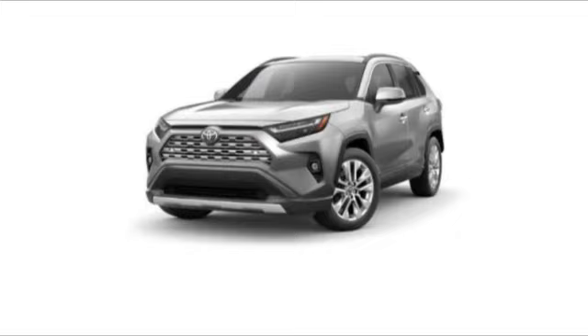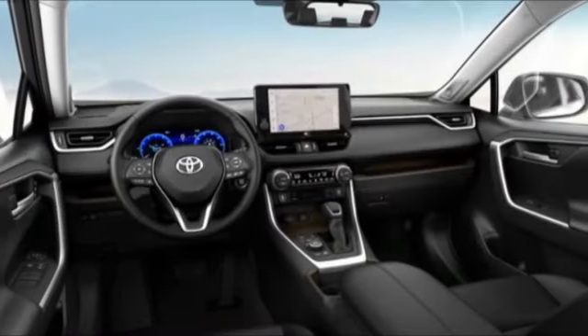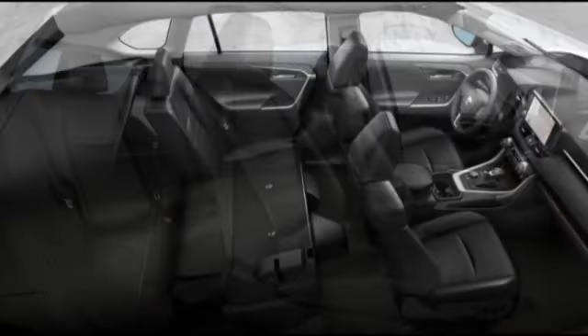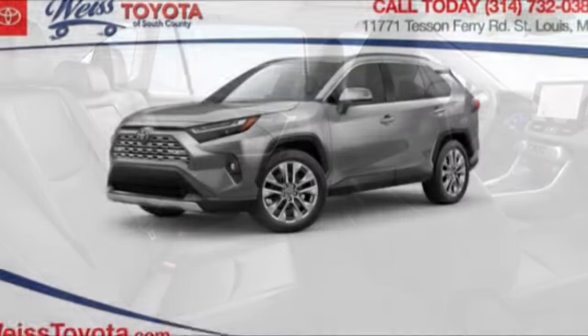Make a great choice today with the 2023 RAV4. The RAV4 is one of the most fuel-efficient SUVs in its class. Versatile and efficient, RAV4 mixes the comfort and drivability of a sedan with the benefits of an SUV. This highly-evolved, well-packaged crossover SUV lets you have it all.